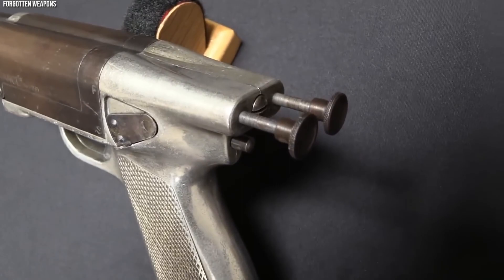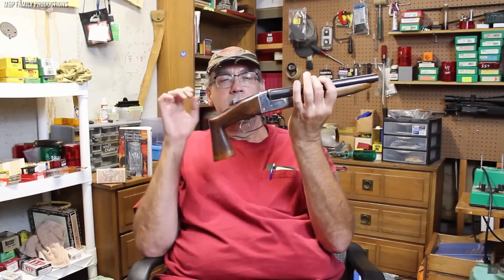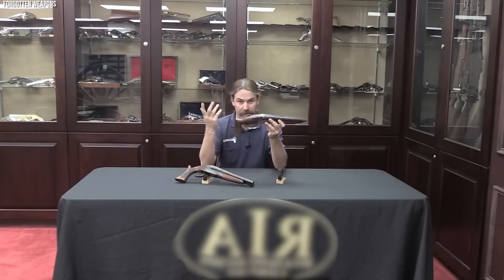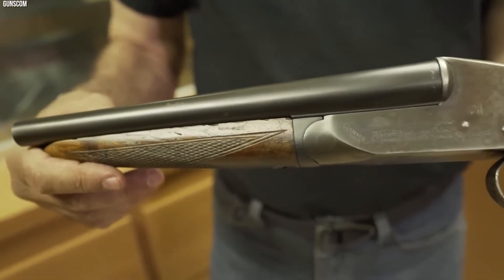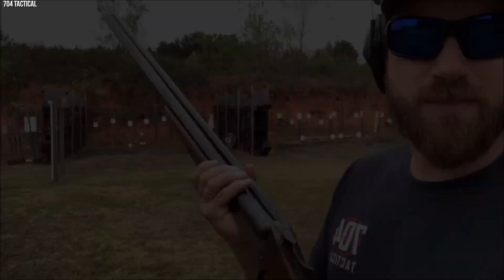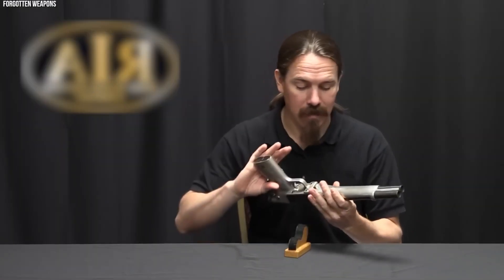Despite its notorious association with the criminal underworld, the Auto and Burglar was also marketed to law-abiding citizens for personal defense, with advertisements touting its utility for guarding homes and deterring highwaymen during automobile journeys — hence the name Auto and Burglar. Its legacy persists as one of the most iconic compact shotguns ever made, a Prohibition-era legend that continues to capture the imagination of firearm enthusiasts nearly a century after its inception.